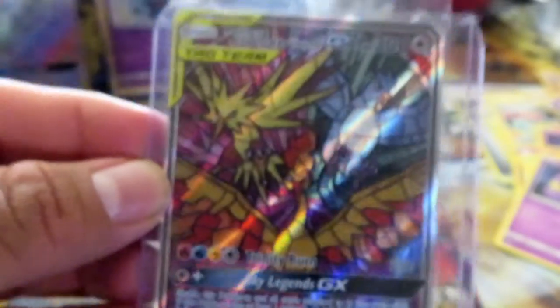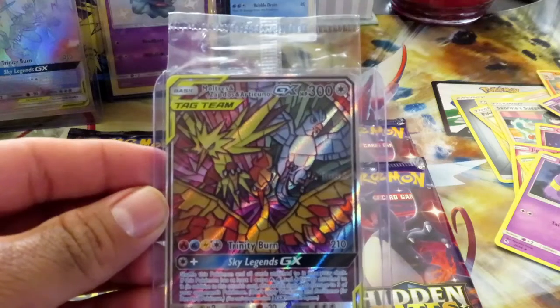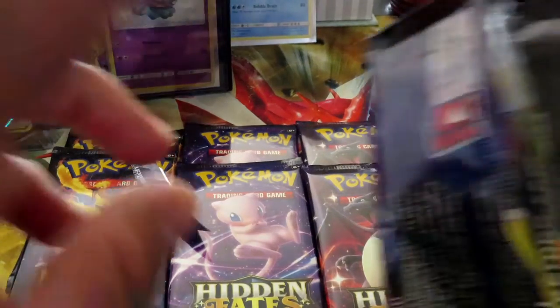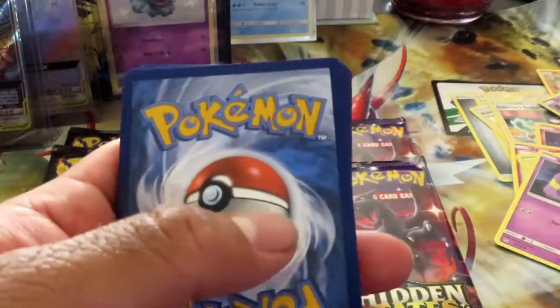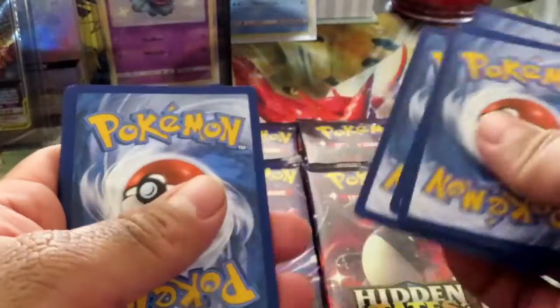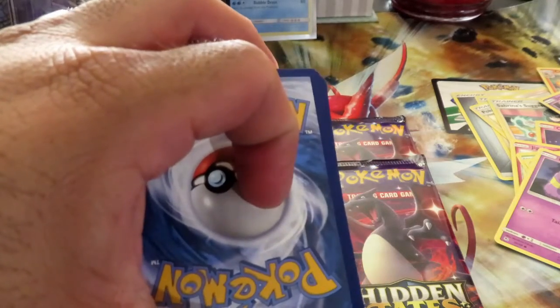I got this one — I'm happy just with this card alone. All right, one, two, three, four — I'm guessing electric. I'm gonna guess fire. What do you guys guess? Three, two, one.